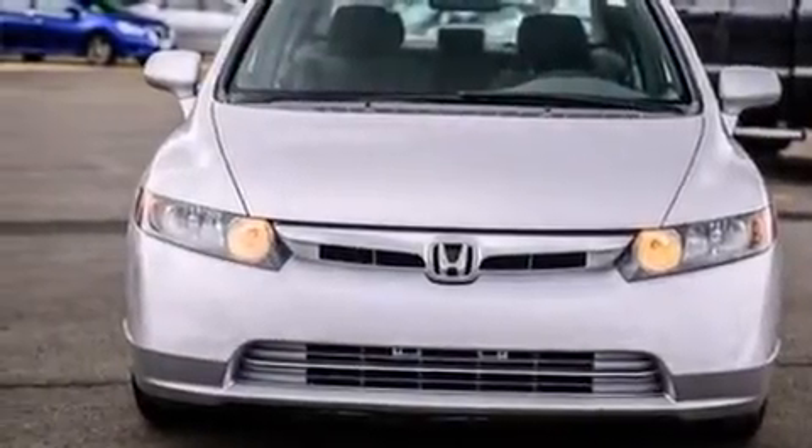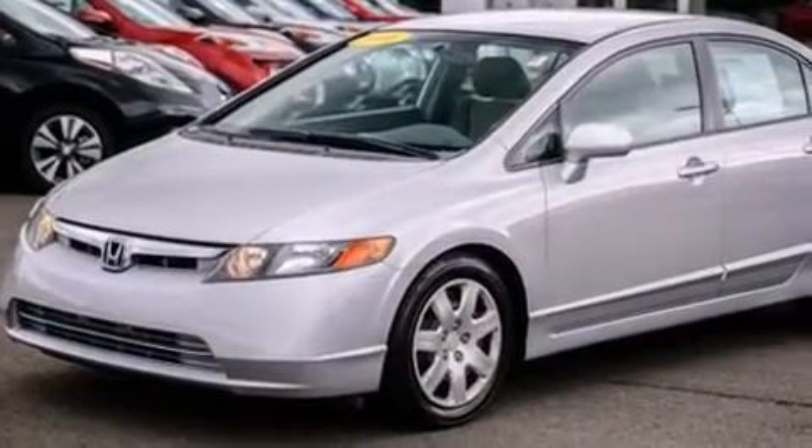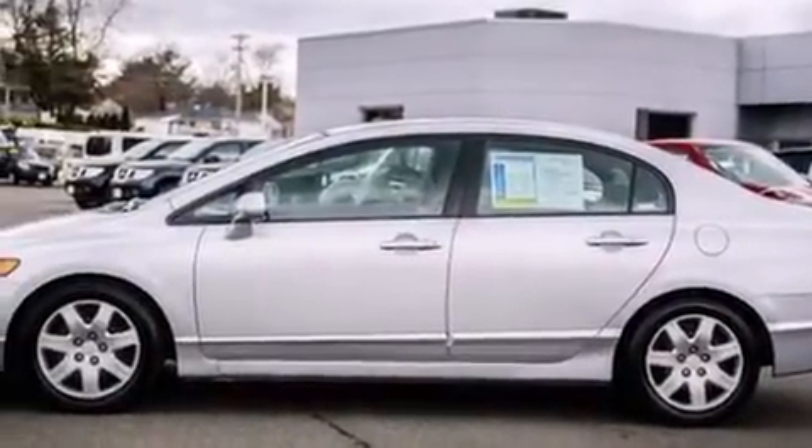Here's a great deal on a 2006 Honda Civic. This four-door, five-passenger sedan has not yet reached the 100,000 mile mark. It features an automatic transmission, front-wheel drive, and a 1.8-liter four-cylinder engine.